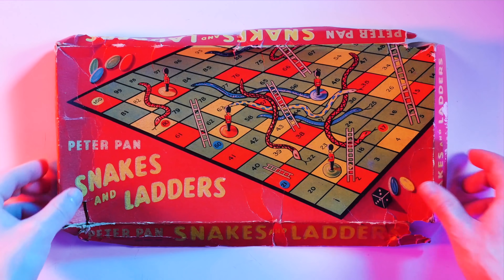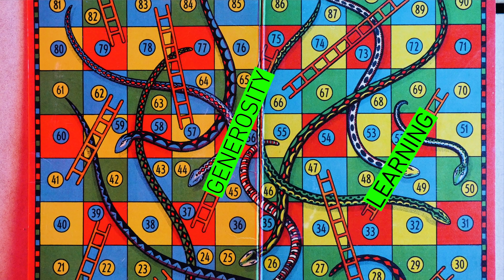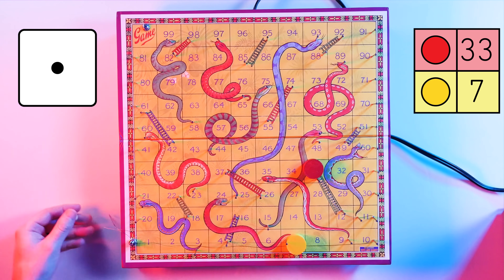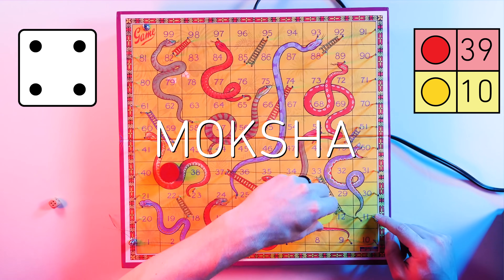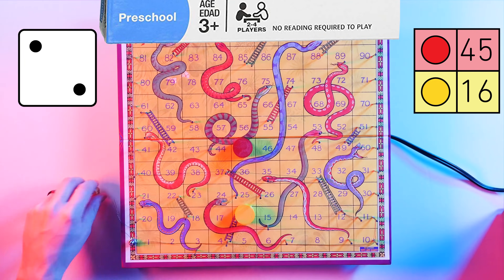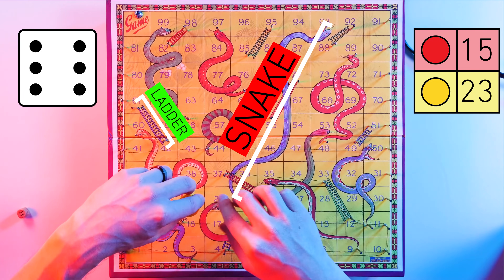Boards historically labeled ladders that advance your piece with good, virtuous actions like generosity or learning. Conversely, snakes were depicted along with vices such as greed or gluttony. Navigate the snakes and ladders successfully, and the winner escapes samsara — life's cycle of death and rebirth — to reach moksha, or salvation. Who knew a game literally recommended for three-year-olds was this profound? Just looking at this board, I can see that snakes are a lot worse than the ladders are beneficial.